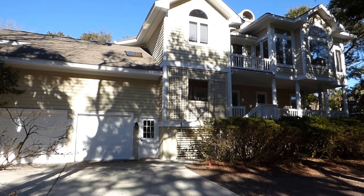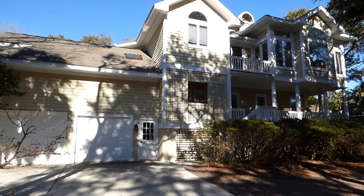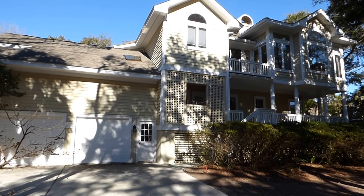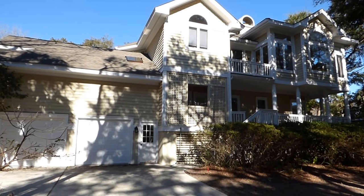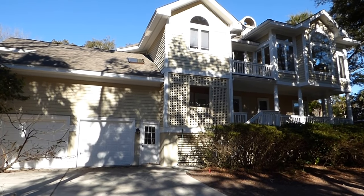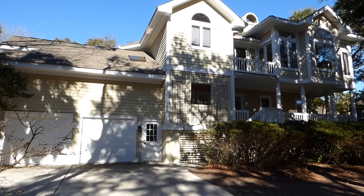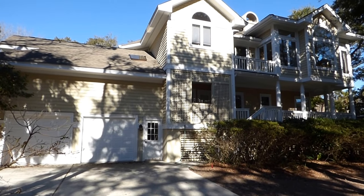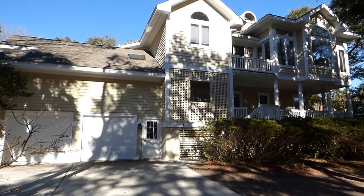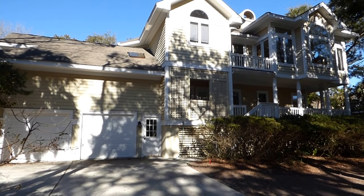Hello everyone. This is Richard Kadish, owner and broker in charge of Go Gated Realty, Hilton Head Island and Bluffton, South Carolina. Today is January 30th, 2018. We're on Hilton Head Island in Palmetto Dunes, second row ocean at number three Junket — a beautiful, large home. We're going to walk through this home and see what you think.